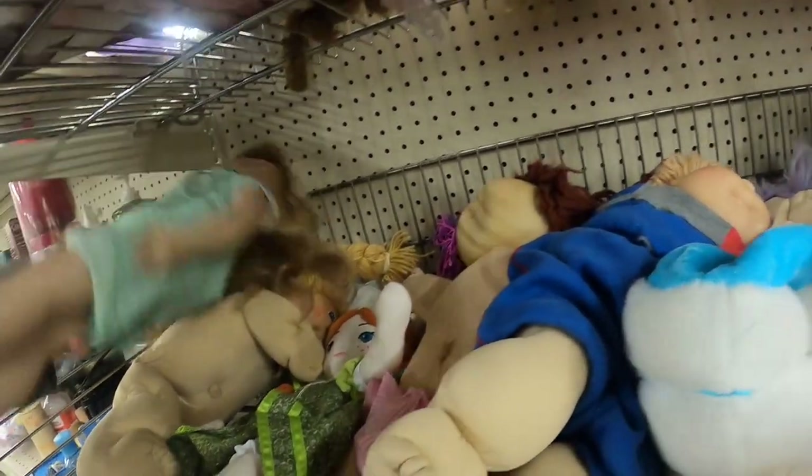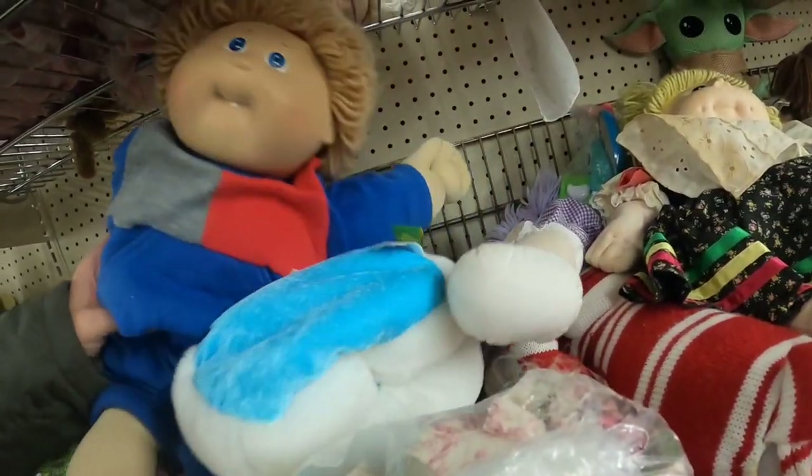Back to the thrift. I usually always head to the toys when I visit this thrift store — that's my first stop.